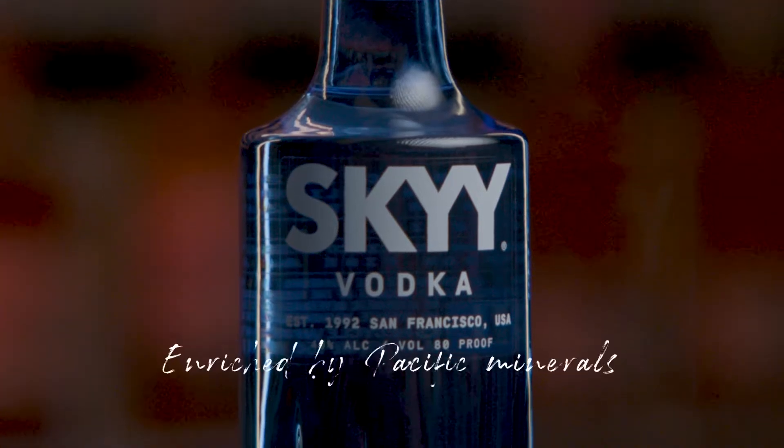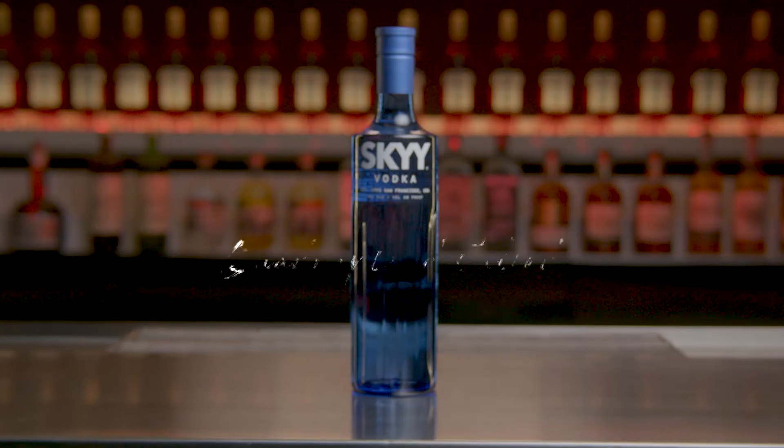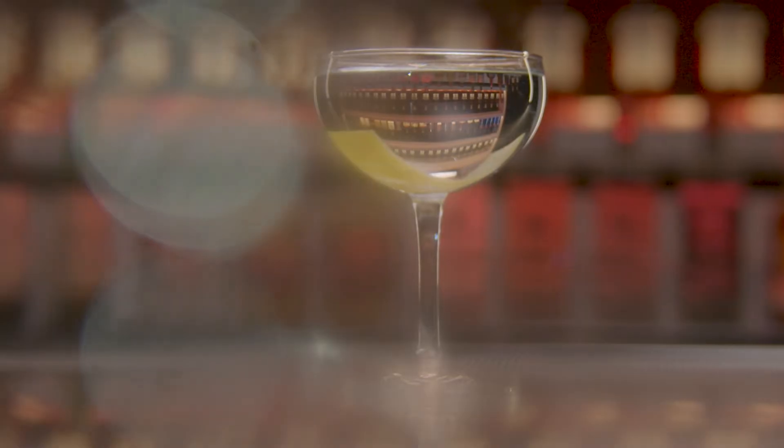Sky Vodka is made with water enriched with local Pacific minerals from the San Francisco Bay Area. Quadruple distilled and then filtered through California limestone for a clean, fresh taste and subtle minerality. Designed to add character to a cocktail experience.